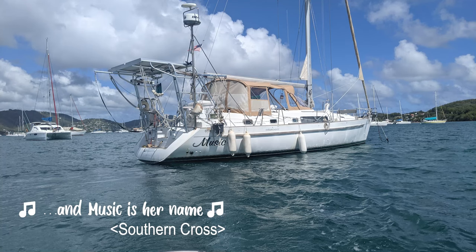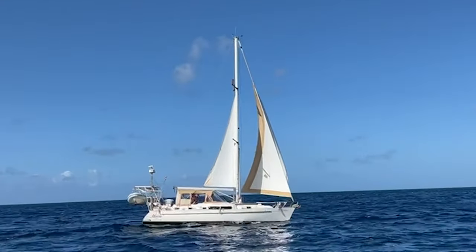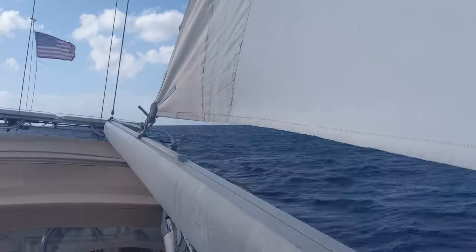Her name is Music, Southern Cross — a beautiful 2000 Beneteau Oceanus 40 center cockpit, completely outfitted for coastal cruising and ocean going.